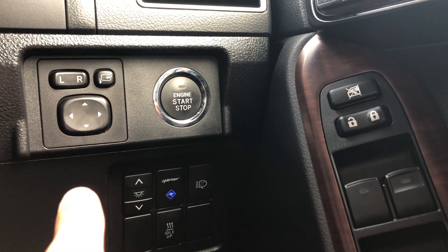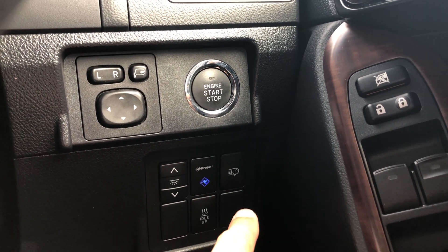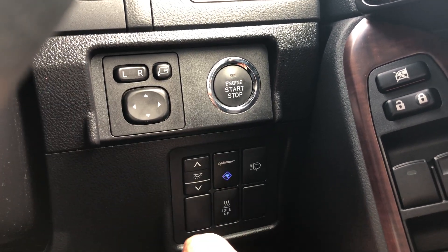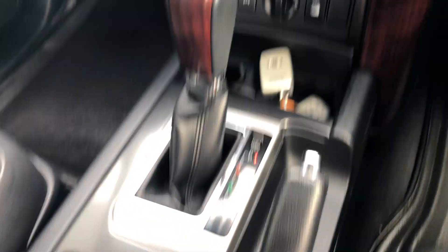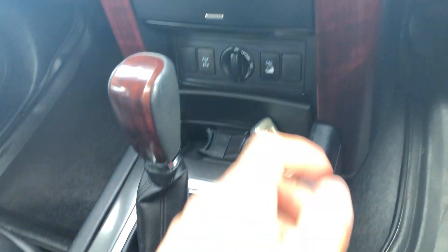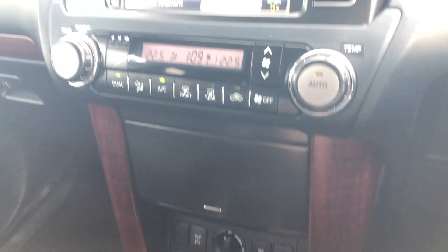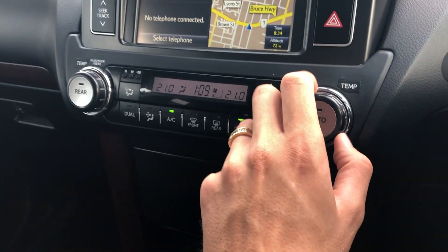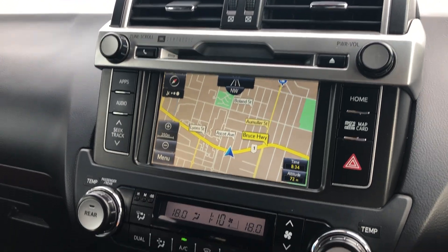Down here you've got your electric mirrors, push button start, and a button for your Lightforce spotlights. You've got headlight washers as well as your idle-up — if I push that it just makes the engine idle a little higher to warm it up. You also have your heated front seats. Two keys here as you can see, and all your four-wheel drive controls — your rear diff lock, decline accessory control, high four and low four. Dual climate control, so different temperatures each side, or hit the dual button to make them the same. And coming into your head unit, you've got your satellite navigation which you can make full screen.